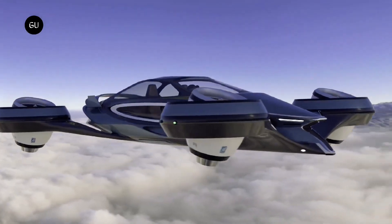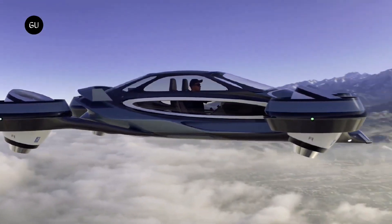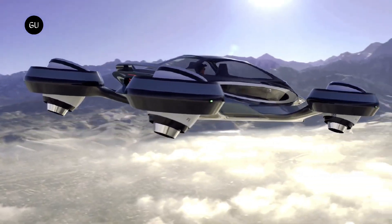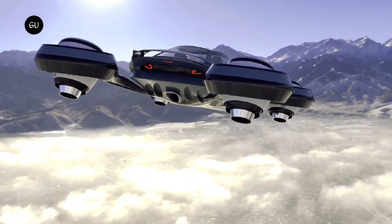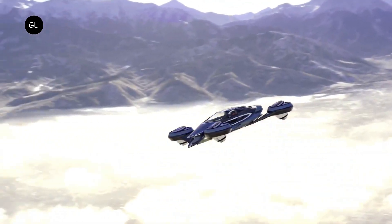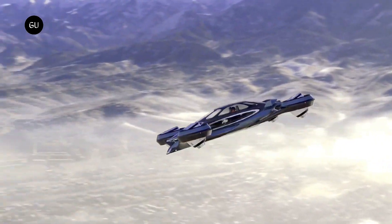The FAA has recently authorized the Flying Electric Car, which is now available for pre-sale at a price of about $300,000. This vehicle can land and take off vertically and can be driven on public highways.